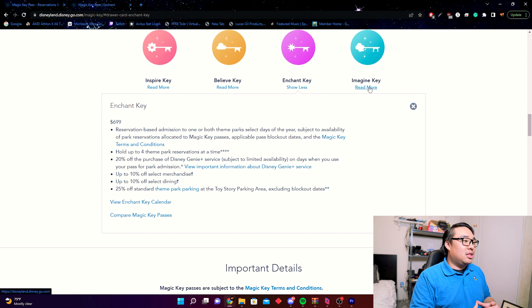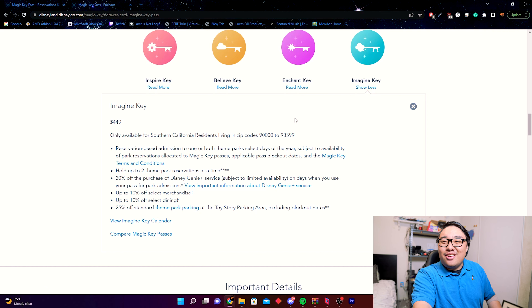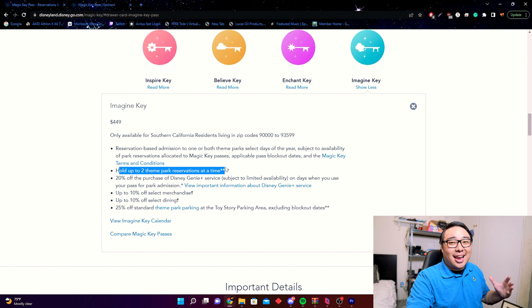The cheapest pass is the Imagine Key at $449. If you want to keep a magic key but can't afford a higher tier and want to go a few times a year, it's a solid option. However, it requires you to be a Southern California resident — it checks your address in the Disney account. You only get two theme park reservations at a time, which is a tough number to work with since you have to constantly rotate them out.